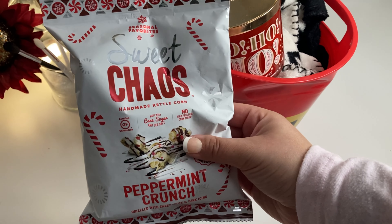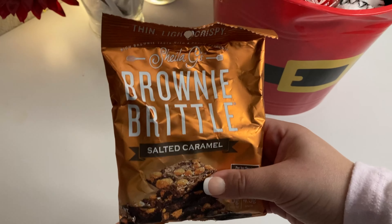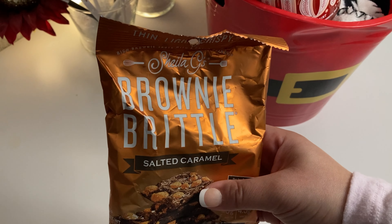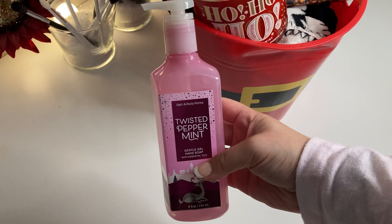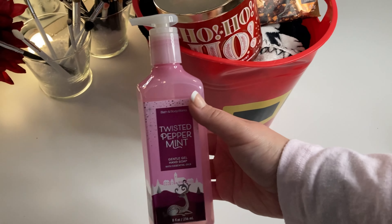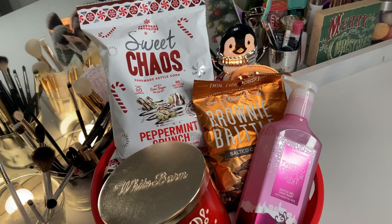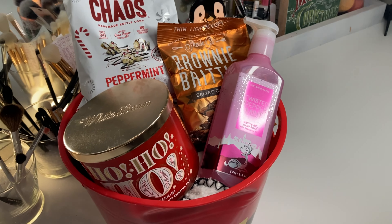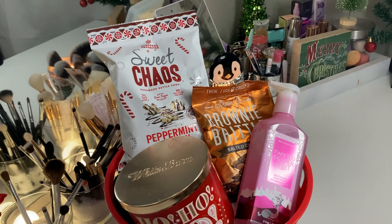Now I'm including some sweet treats. I got this Peppermint Popcorn from Dollar Tree - I tried it first and it's actually pretty good. Also from Dollar Tree is this Brownie Brittle - a family favorite. From Bath and Body Works, I'm including this matching Twisted Peppermint hand soap to go with the candle. I love this gift basket idea for a couple so you don't have to buy each person something. They have a blanket, a candle, hand soap, and some snacks - very nice, cozy, and perfect for the holidays.